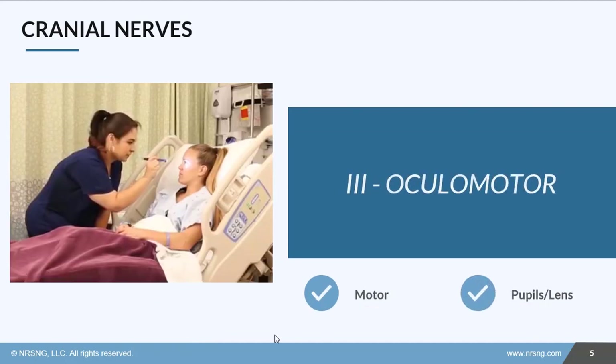Cranial nerve 3 is oculomotor. It is what moves the internal muscles of the eye — things like the pupil and the lens — and that helps us to make sure we can focus. We'll test it by shining a light in the eyes to see if the pupil constricts like it should.